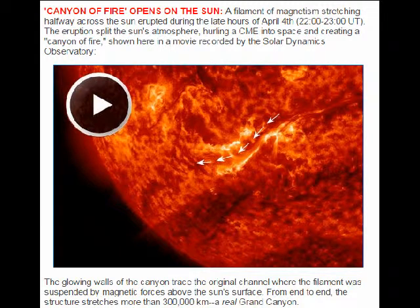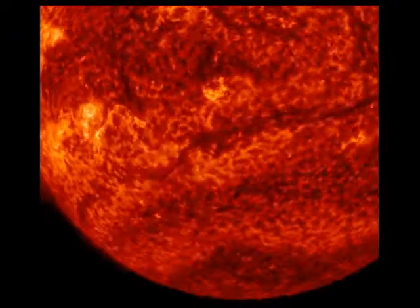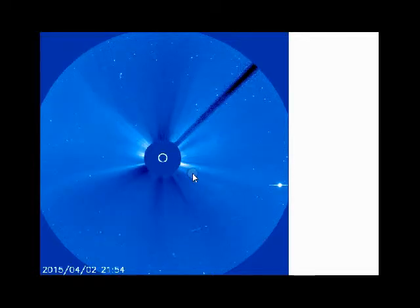The glowing walls of the canyon trace the original channel where the filament was suspended by magnetic force. And if you watch right here, you will see this is the movie from Helio Viewer. You can see that bright flash and the material surging away from the sun.